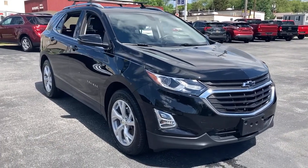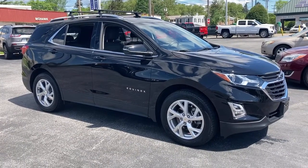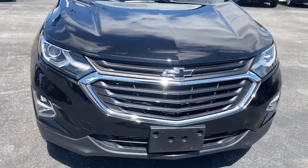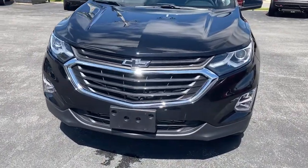Get into the 2018 Chevrolet Equinox. This vehicle still has fewer than 20,000 miles on the clock, so it won't last long. The Equinox delivers advanced safety features, family-friendly passenger comfort, and technology that keeps you connected and entertained.